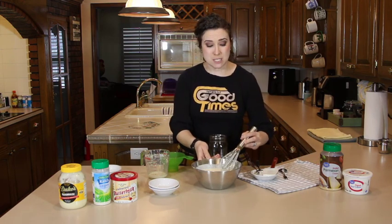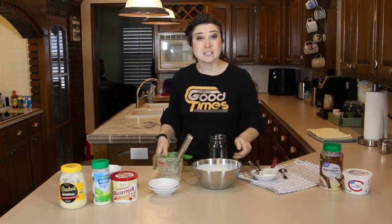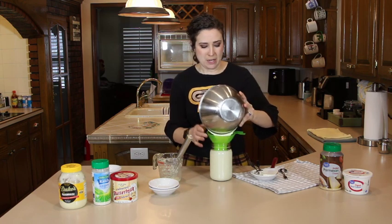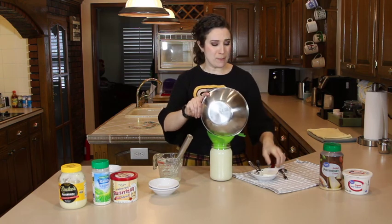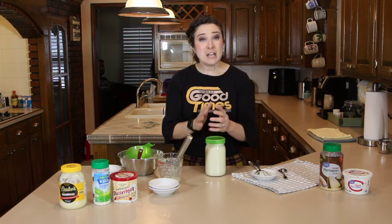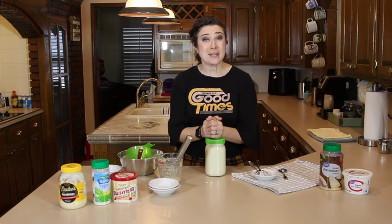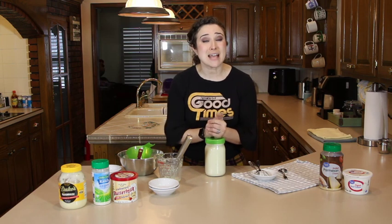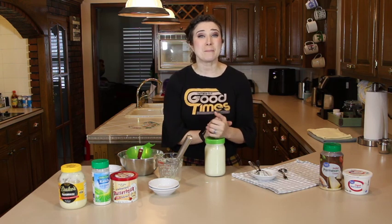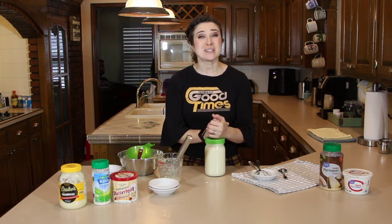This ranch dressing is perfect on a salad, on wings, french fries — whatever you like ranch on. Just pour that into the mason jar, and look at that, guys — that's perfect. If you've got a recipe you'd like me to copycat or reverse engineer, go ahead and leave it down in the comments — I would love a new challenge. If you'd like to see more copycat videos or any of the other things I've got in store, please hit the subscribe button, ring the bell for notifications, and rate this video. Thanks so much, we'll see you next time.